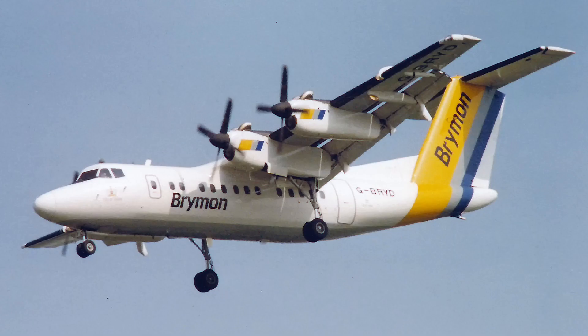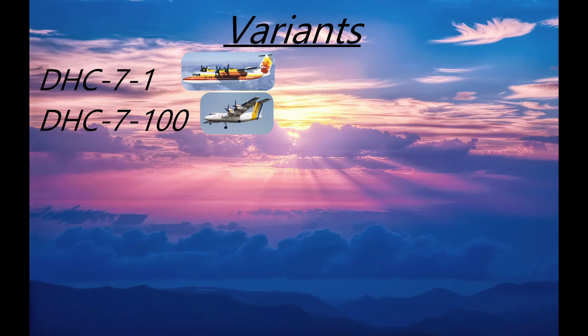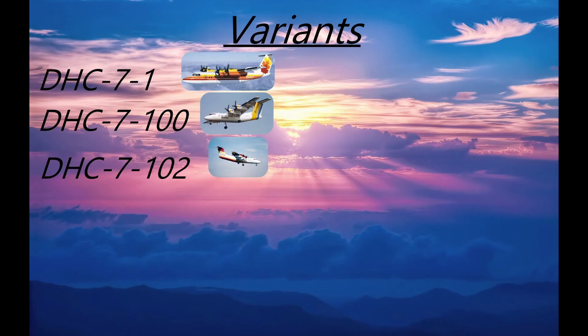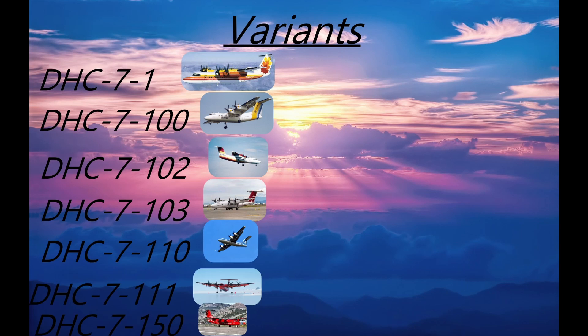The variants. Now let's take a look at the different variants of the Dash 7. The DAC 7-1 comprised the prototypes. The Dash 7-100 was the production passenger variant with a maximum of 54 passengers and a take-off weight of 43,000 to 44,000 pounds. The DAC-103 was a production passenger/cargo variant with a maximum of 50 passengers and a left-hand forward cargo door, with a take-off weight of 44,000 pounds or approximately 20,000 kilograms. There are also a number of military and special variants.